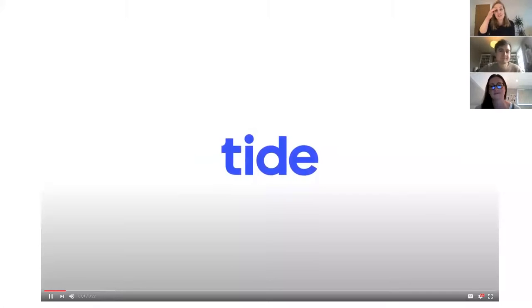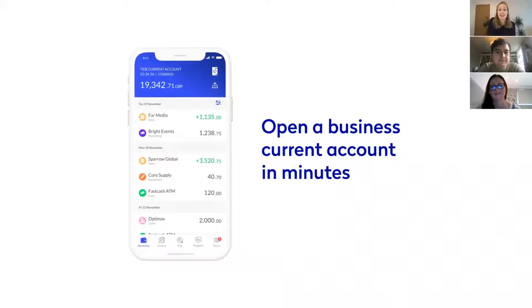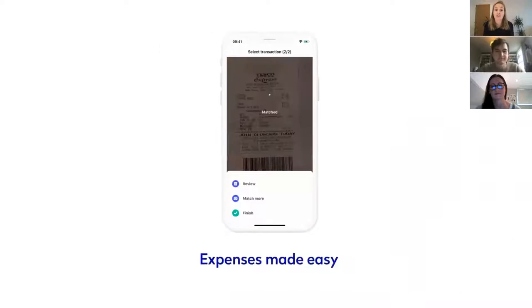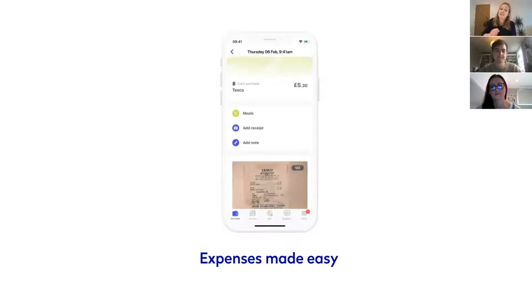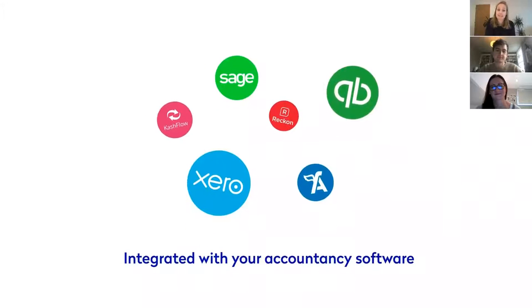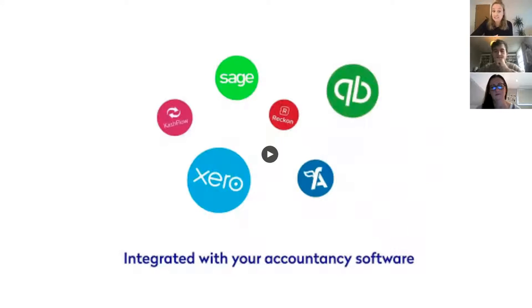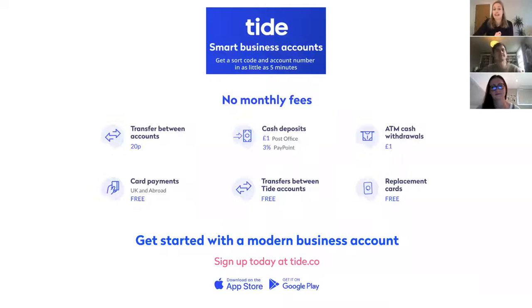For those of you who don't know Tide, I'm going to give you a quick tour of who we are. We are the fastest growing online business current account provider in the UK, and we currently have over 250,000 members. Our aim is to provide our members with a service that saves them both time and money when it comes to their business banking. We're great for SMEs, startups, and freelancers — there are no credit checks, startup, or monthly fees. The sign-up process takes between five and ten minutes, and you'll receive your sort code and account number with the card following in the post.